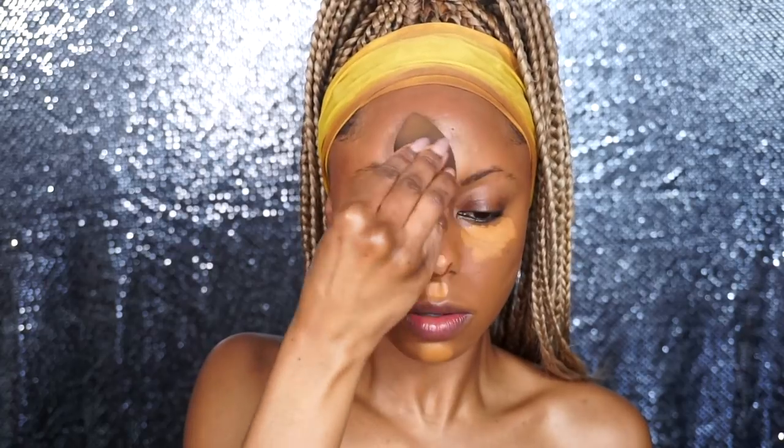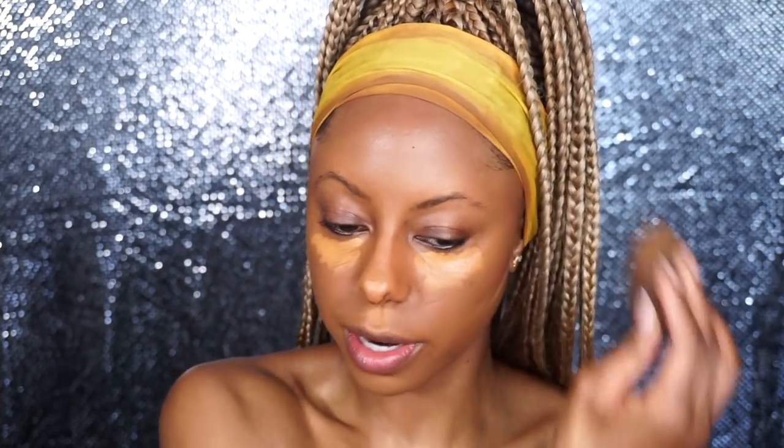Now we're going to blend this concealer out. What I love about the NARS Creamy Radiant Concealer is that it blends out so well — no streaks, blends out like butter. Even when you let it sit for a little bit it's still movable. The face is looking beautiful, I'm loving the finish. My complexion looks very awake, alive, golden, radiant — not shiny but that inner glow — and I am here for it.